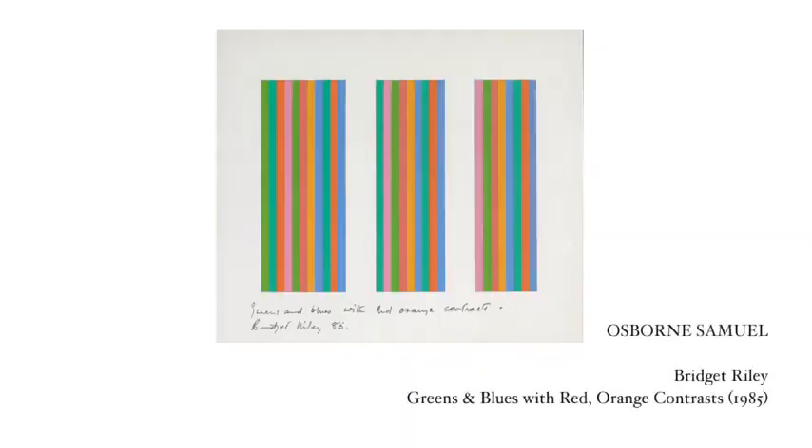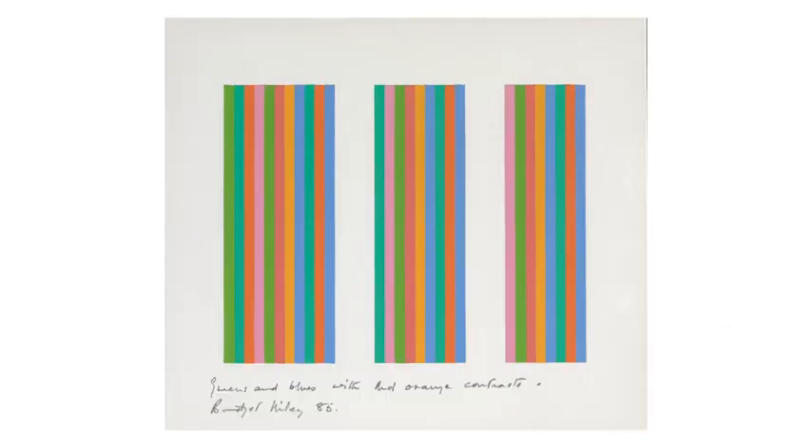The first piece I've chosen is by the artist Bridget Riley and it's called Greens and Blues with Red Orange Highlights, and it's with the dealer Osborne Samuel. Riley is one of the most significant artists of the 20th and the 21st century and she has said that she hopes that her art inspires us to see the joy of living.